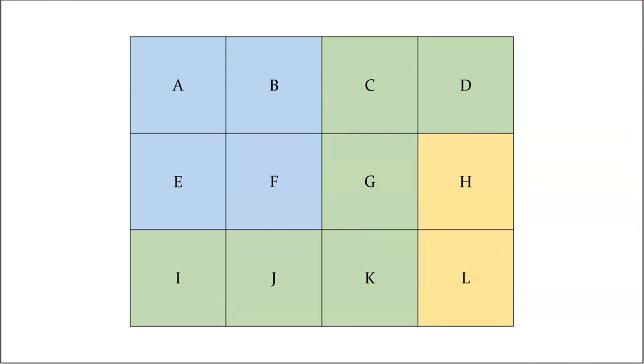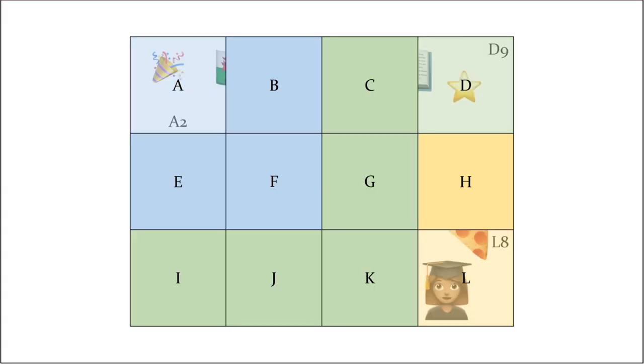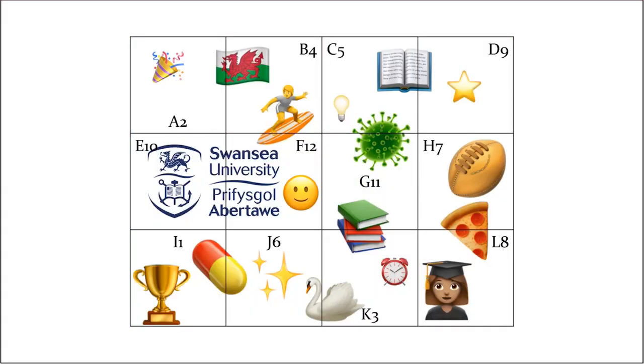What I'll do next is reveal a couple of the individual tiles. It's usually by the time students get the last one that it all clicks into place. We've slowly revealed that the Welsh flag is up in the top left-hand corner at A2; in the top right we have the star and the book; and in the bottom right we have the graduate and the pizza. You can see that in the middle is number seven with the top of the pizza, number five with the other side of the book, and the other side of the Welsh flag — meaning there is only one novel solution.